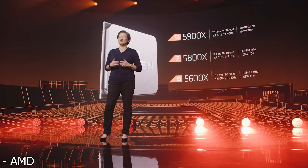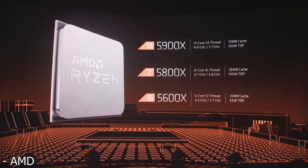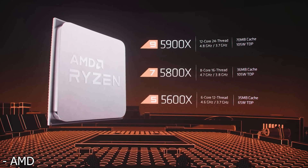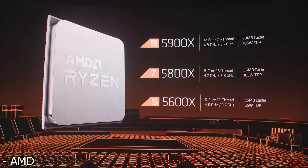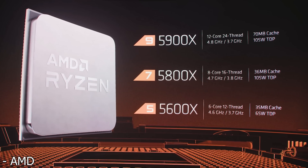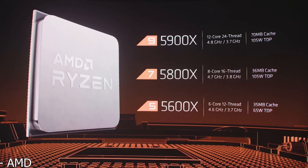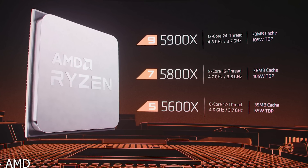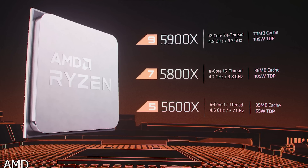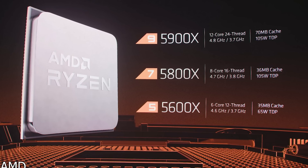The 5900X has 70 megabytes of cache and a TDP of 105 watts. Moving on to the 5800X, this has 8 cores and 16 threads, a base clock of 3.8 GHz and a 4.7 GHz boost clock, 36 megabytes of cache and a TDP of 105 watts. Finally the 5600X is a 6-core 12-thread processor with a base clock of 3.7 GHz, a boost clock of 4.6 GHz, 35 megabytes of cache and a TDP of just 65 watts.